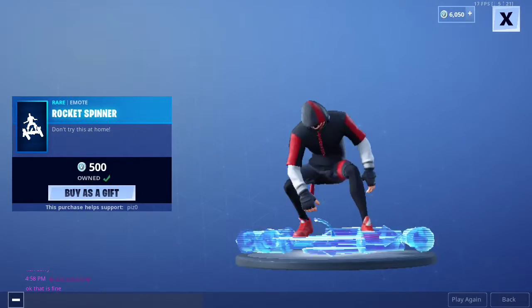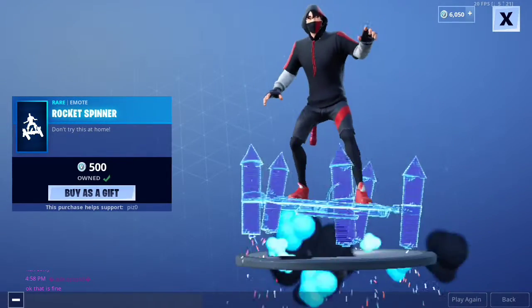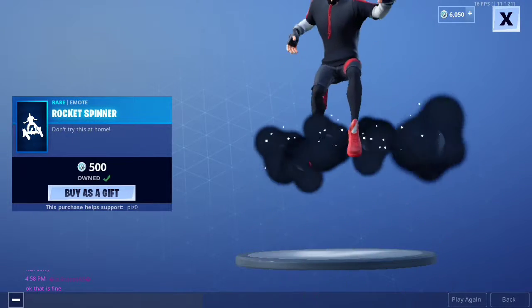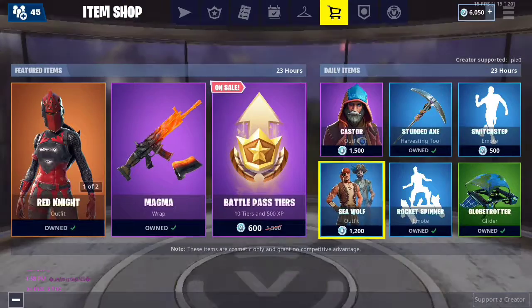Then we have the Rocket Spinner emote. I remember when this one used to be rare — it wasn't in the shop for literally like 300 days or so. It was nice having no one else with it, but then it came back. Whatever.